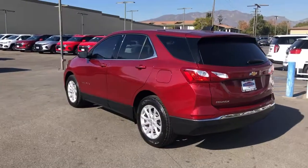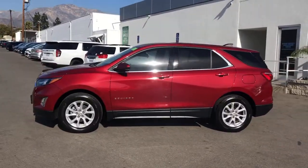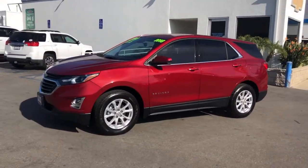Passenger-friendly, loaded with safety features, and great for hauling cargo. It's an ideal family car. The following are some of this vehicle's highlighted options.